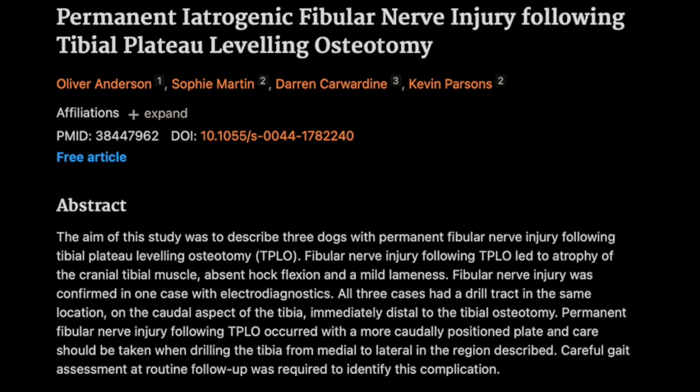Case number one was a nine-year-old female English Springer Spaniel who had a right hind limb TPLO. About six weeks later, she started showing classic signs — lameness, knuckling, and muscle loss. They tried conservative treatments like electrical stimulation and anti-inflammatory meds, but nothing worked, and she kept having those problems. It raises important questions about early detection.